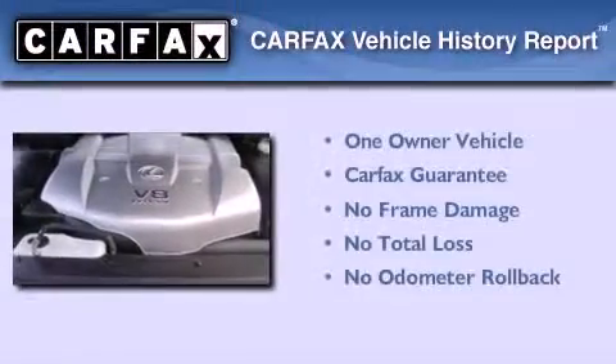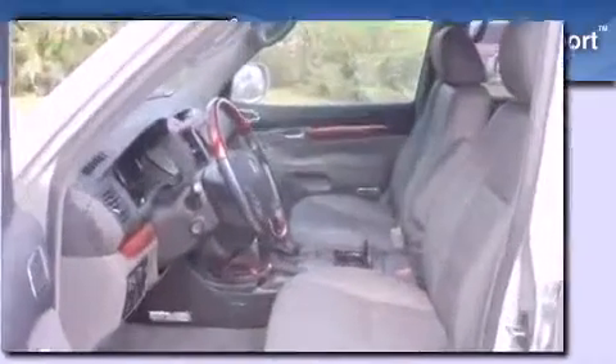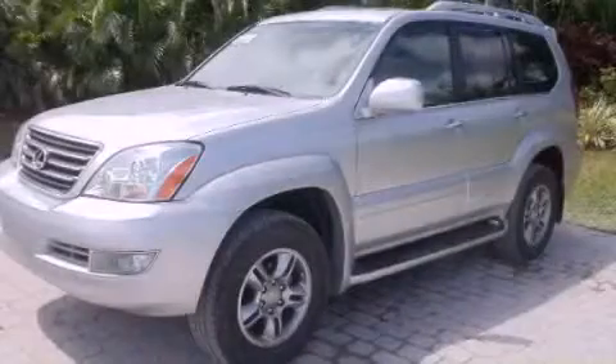This Lexus has had only one owner, and it qualifies for the Carfax buyback guarantee. This automobile won't last long at this price. Call and arrange a test drive now. Thank you.